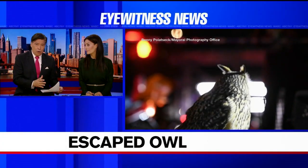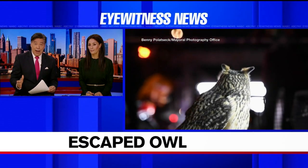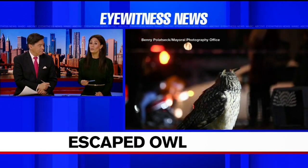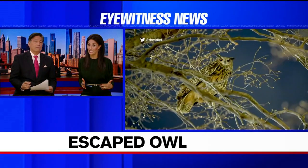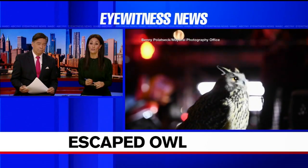Right now, a group of dedicated bird lovers are trying to get an owl back to its home in the Central Park Zoo. The Eurasian eagle owl flew off after a vandal cut the security mesh inside its exhibit. And even though it is brutally cold outside this afternoon, officials with the zoo say they are more worried that the bird won't be able to survive on its own in the wild because it spent more than a decade in captivity. Iowa Azusa reporter Jim Dolan has much more from Central Park.